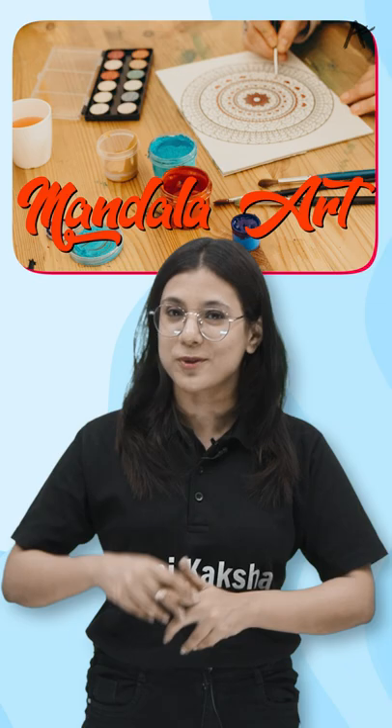This art is called Mandala Art. You will see it, hear it, and some people will also do it. But what if I tell you that a fish is also called Mandala Art?